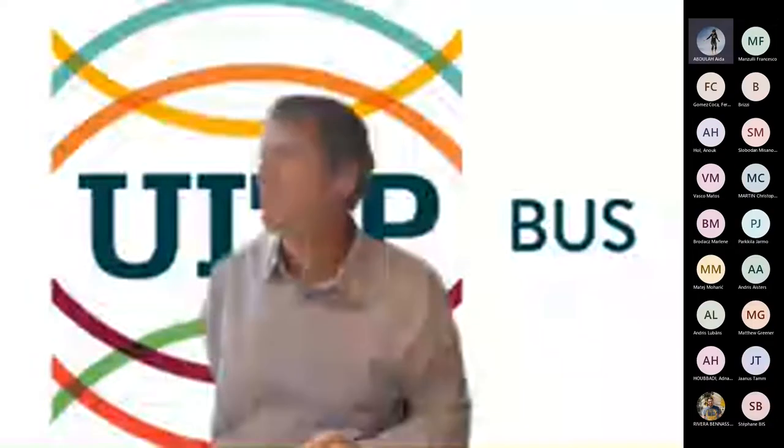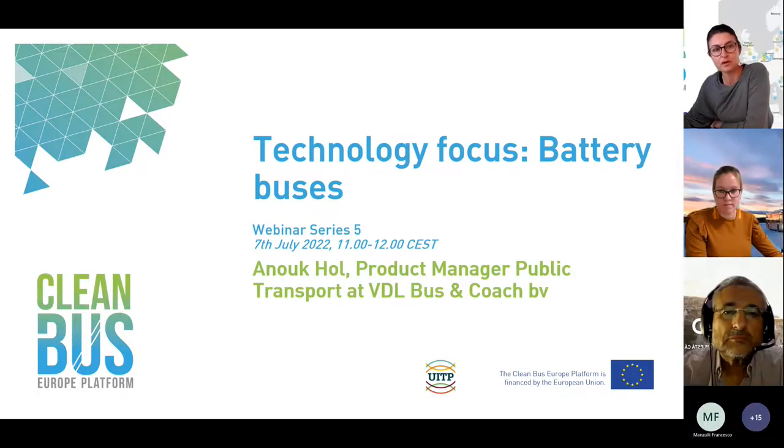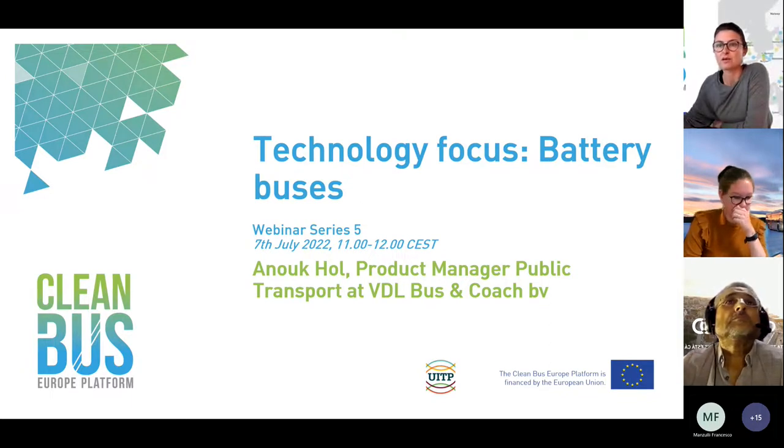Please, I invite you now to switch off your camera. The purpose of recording the webinar is to share it with those who were not able to join today, with the participants who registered, but also to share this webinar with other cities and operators already working on clean bus deployment.